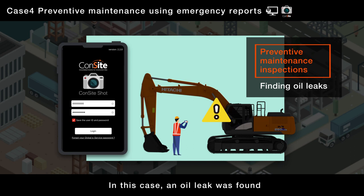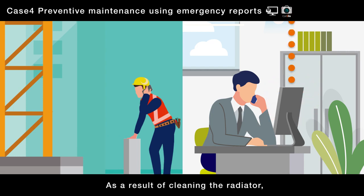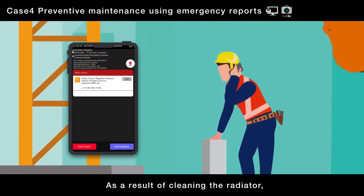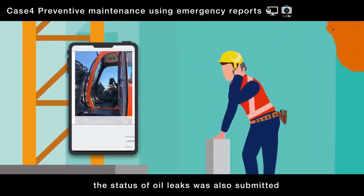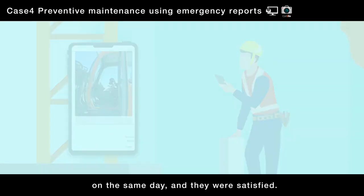In this case, an oil leak was found when the entire machine was inspected using the con-site shot. As a result of cleaning the radiator, the status of oil leaks was also submitted to the customer in an inspection report on the same day, and they were satisfied.